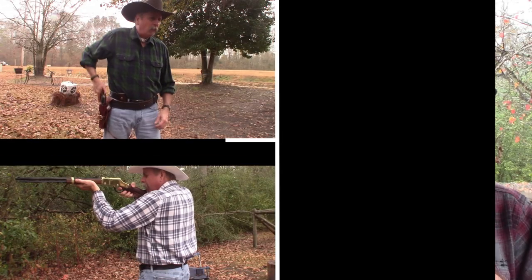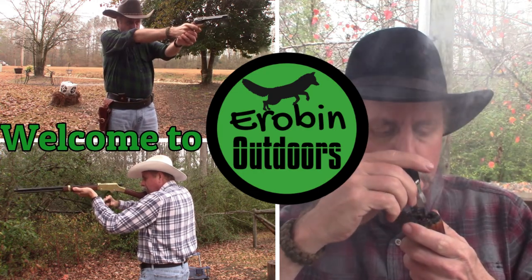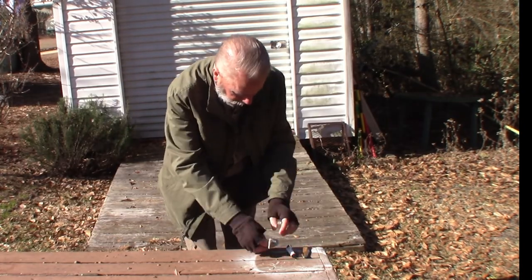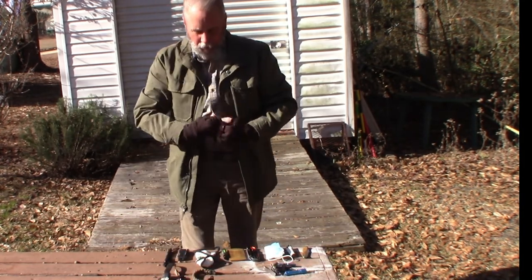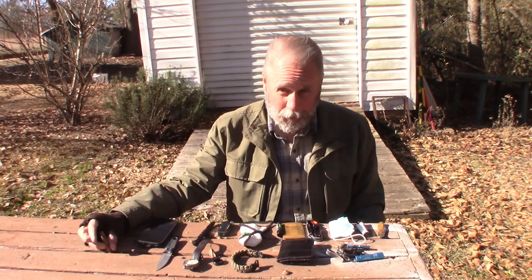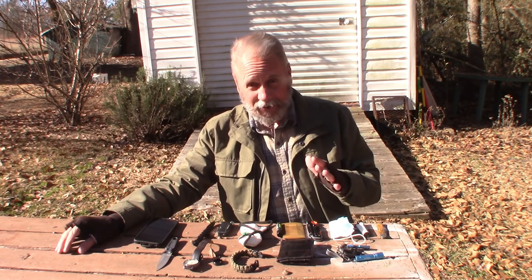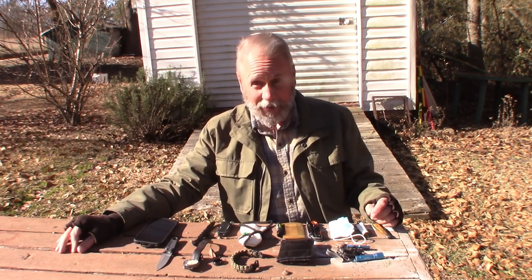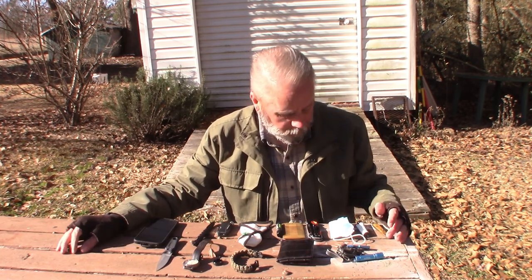Hey YouTube, welcome back to Airbin Outdoors. Hey, I'm Airbin — you knew that, didn't you? Today's video was inspired by the Prepared Norseman, who has an outstanding channel. If you haven't checked him out yet, go do so. I'll leave a link to his channel in the description below. Go check him out — tell him Airbin sent you.